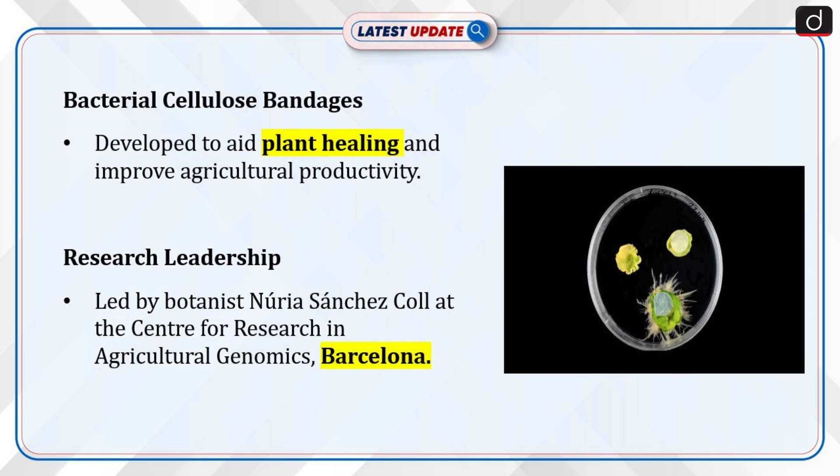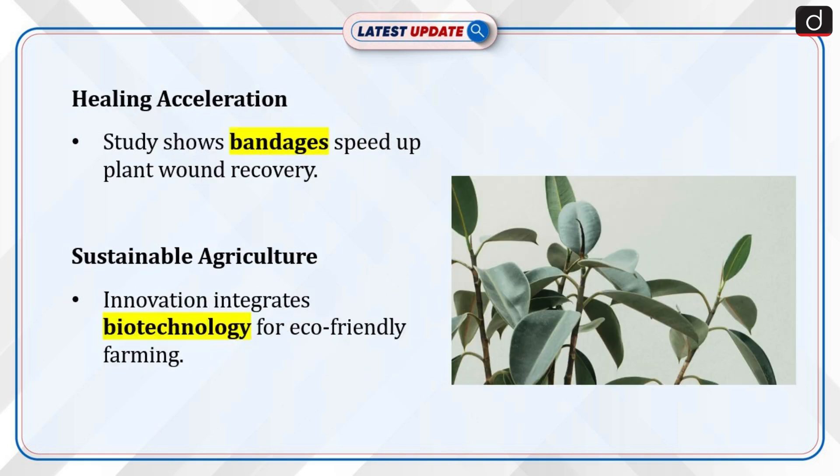Scientists have developed bacterial cellulose bandages to aid plant healing. The innovation promises to enhance plant recovery and agricultural productivity. Research was led by botanist Nouria Sanchez-Col at the Center for Research in Agricultural Genomics, Barcelona. The study shows that applying these bandages accelerates plant wound healing. This breakthrough integrates biotechnology into sustainable agriculture.